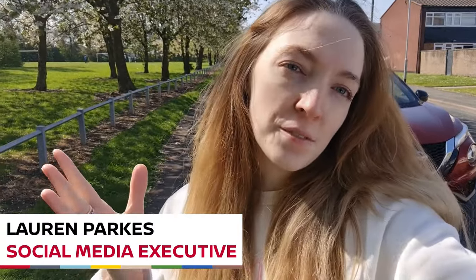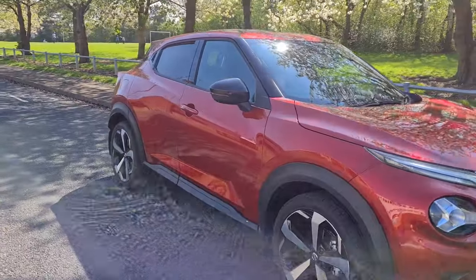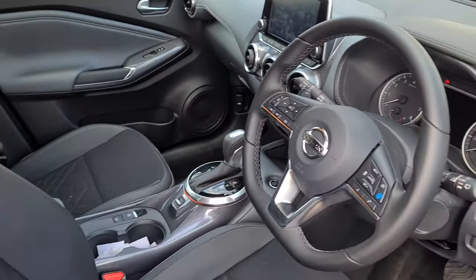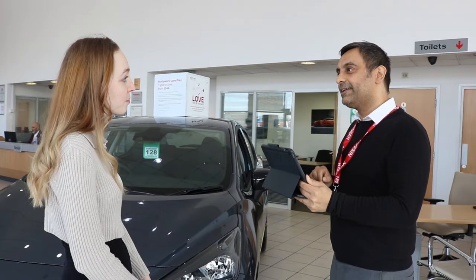Hi guys, I'm Lauren, welcome to today's video which is going to be a day in the life with me. Westway have kindly allowed me to borrow a Juke because my Mini is currently in a garage - I'm completely unable to drive it because it's just broken down. I'm quite nervous in this Juke because I've never driven an automatic before. When I was at the dealership they allowed me to go out with a member of staff just to make sure I was comfortable driving it, and to be honest it looks pretty simple so I think I should be fine.